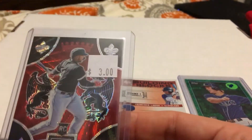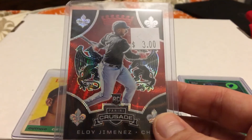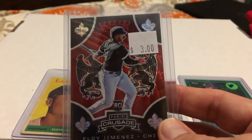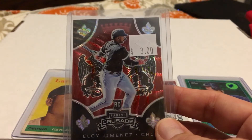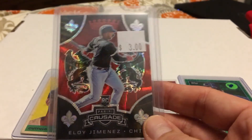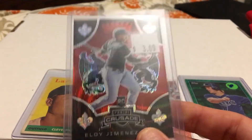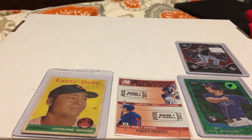This next card, number seven on my list — you saw me in my most recent December baseball card show video purchase this — Panini Crusade, Eloy Jimenez. This is like the ruby parallel, $3. I just really like the black and the red and the white; it all goes pretty well together. Panini Crusade rookie card of Eloy Jimenez — this one's numbered out of 199. And I purchased this in December, so you may have seen that in my most recent video about cards I purchased at the baseball card show in December.